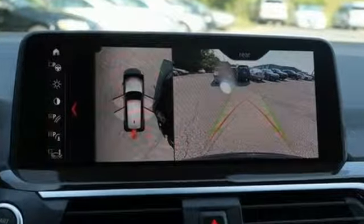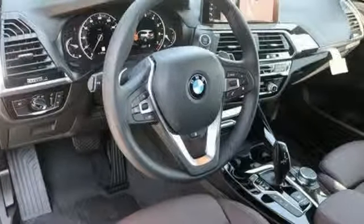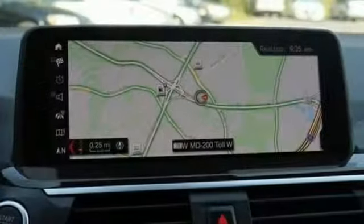External memory control, power heated mirrors, dual zone climate control, auto dimming rear view mirror, and auto dimming mirrors.